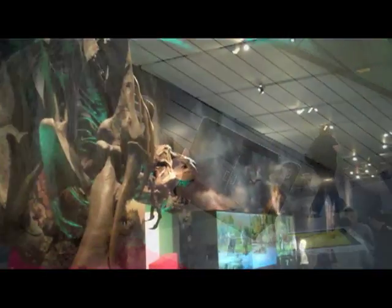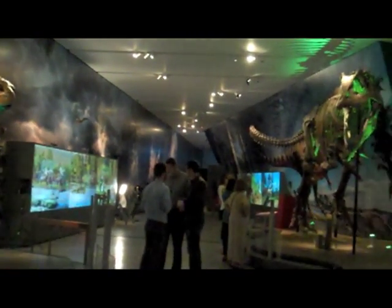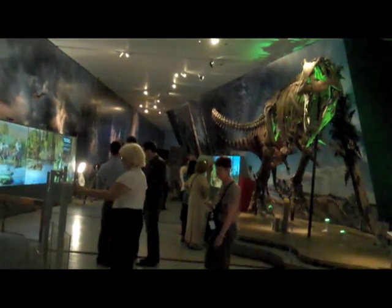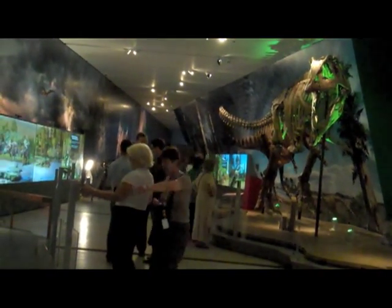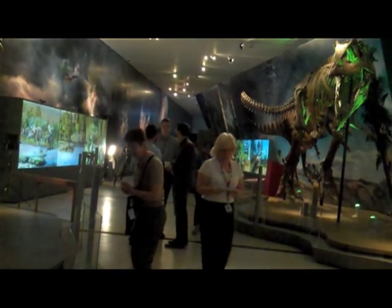I just visited the new Ultimate Dinosaurs Giants of Gondwana exhibit at the Royal Ontario Museum, and they're using this new technology known as augmented reality. It's how I was able to take this Bloor Street photo even before entering the show.